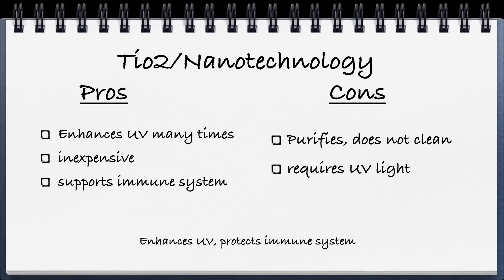TiO2 or nanotechnology — TiO2 is a type of technology that basically enhances UV. When the UV light bounces off of the TiO2 substance, it magnifies it many, many times. So when air flows through the machine, it's going to kill more bacteria and viruses much more effectively than UV light alone. The pros are it enhances UV many times, it's relatively inexpensive, it supports your immune system, and it purifies the air. It basically requires UV light to be effective.